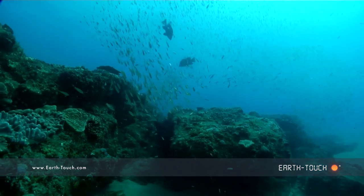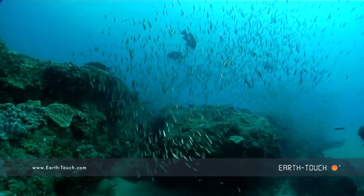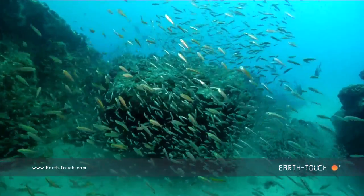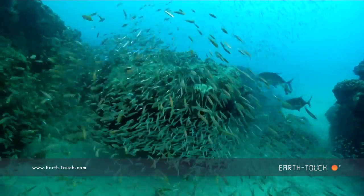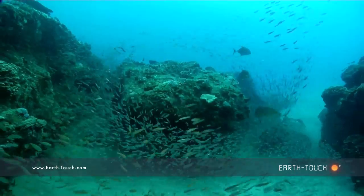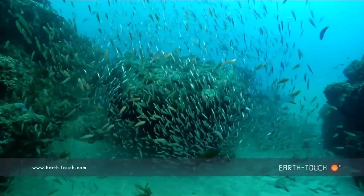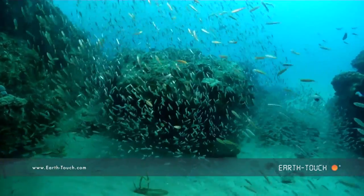Eventually I moved on from him and I went to the outside of Little Stringer. There's glassies, there's tiny cardinals, I even noticed a few small juvenile sea park. They all mingled together in the midwater and every now and again I would see them darting down and taking shelter in the reef.